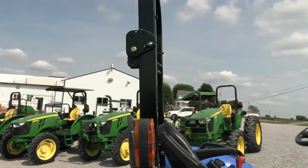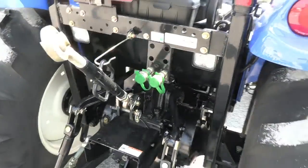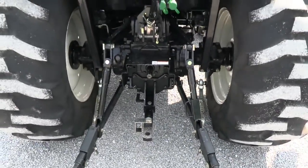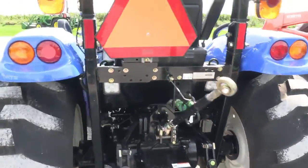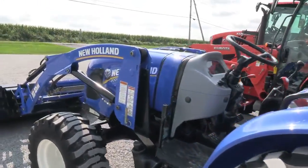It has the foldable rollover bar and a rear hydraulic outlet, which is a nice feature. It's got 2 rear work lights, telescopic 3-point arms, a drawbar, PTO, stabilizer bars, and a top link — everything is there. It's a very clean tractor as you can see.